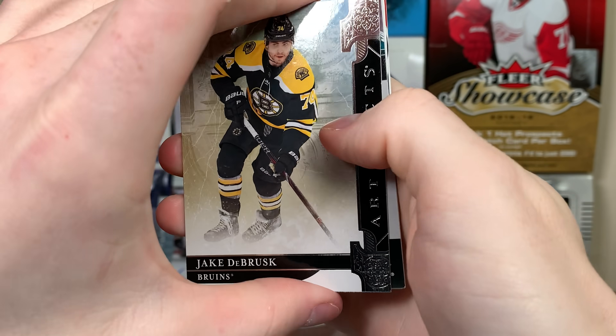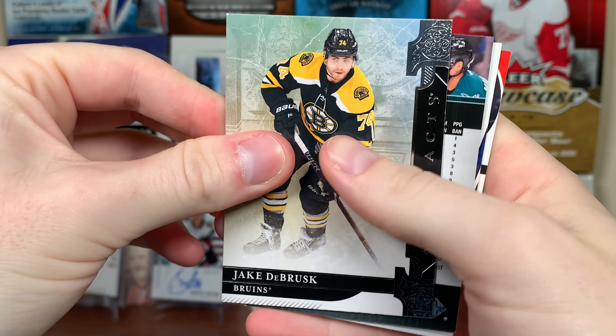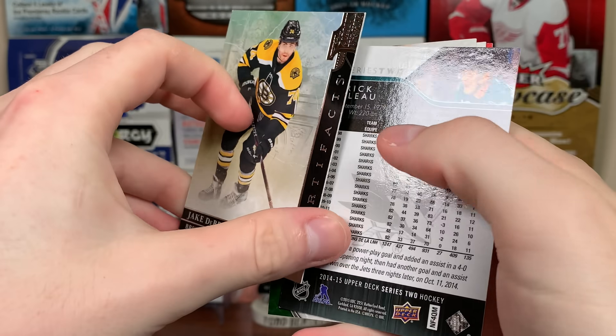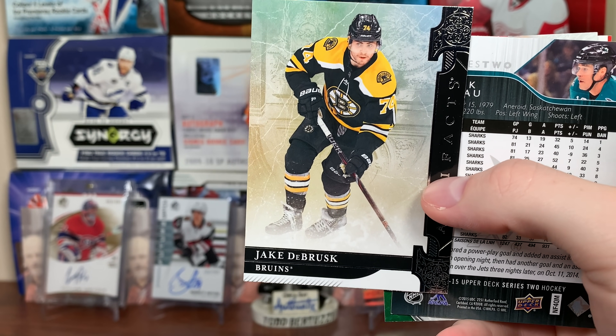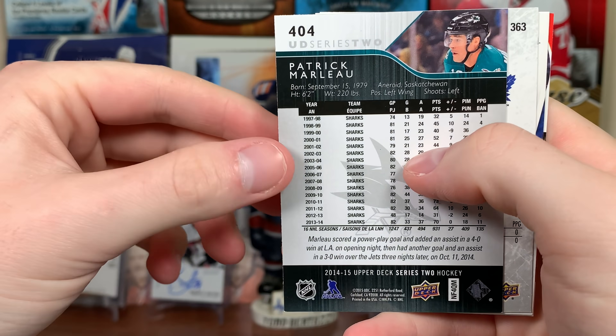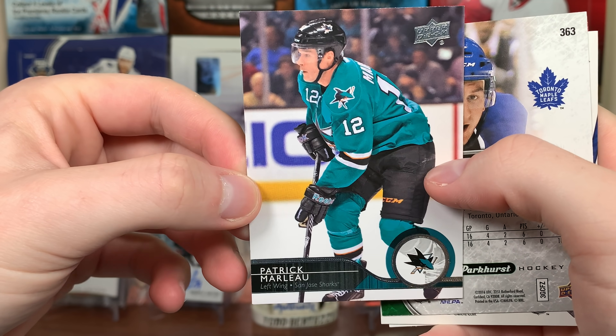Continuing on — looks like some Artifacts, not sure if it's 18-19 or 19-20. And for whatever reason Artifacts is coming out in December now? Got a Patrick Marleau 14-15 Series 2 — anybody have a box they want to sell me?